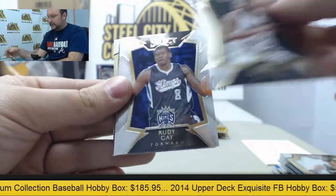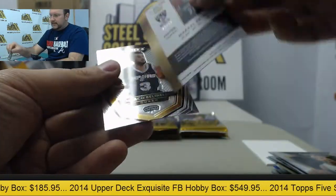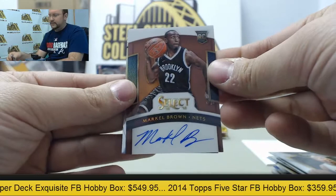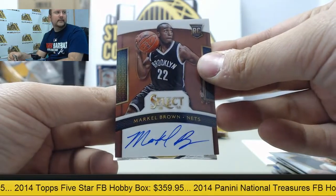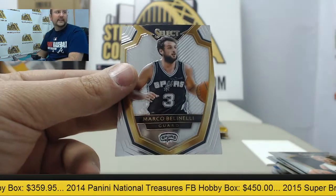Jabari Parker, Rudy Gay, Patty Mills, and we have an autograph card — Markel Browne, numbered 5 of 49. And Marco Belinelli.